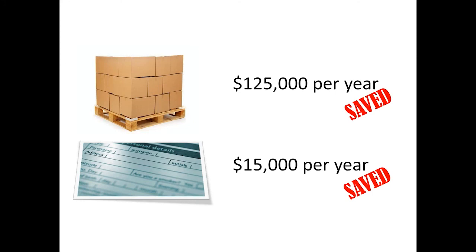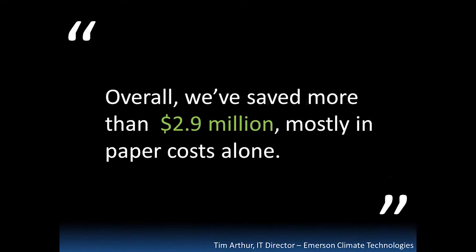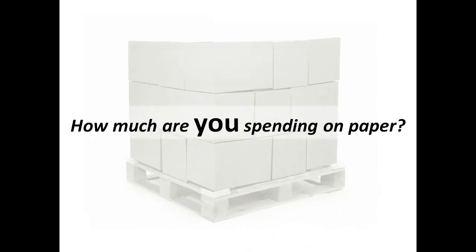If you're paying for forms, this is another expense that can go away. Tim Arthur, the IT director of Emerson Climate Technologies, made this quote: he said that they've saved more than $2.9 million, mostly in paper costs alone. Now that is tangible, and it's also real. So think to yourself, how much are you spending on paper? Talk to your operations department and ask how much you spend on paper, and then calculate how much it costs to keep running the printers, toners, and all the print costs that go around printing as well — because these can go away with ECM.